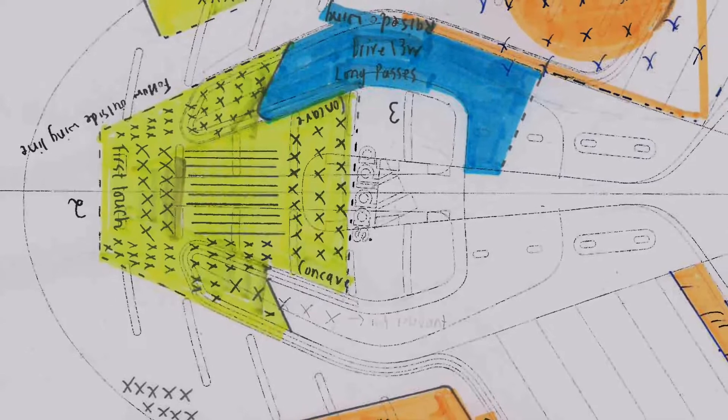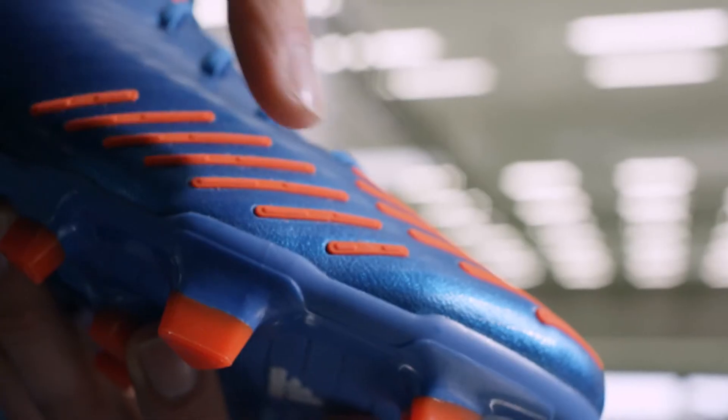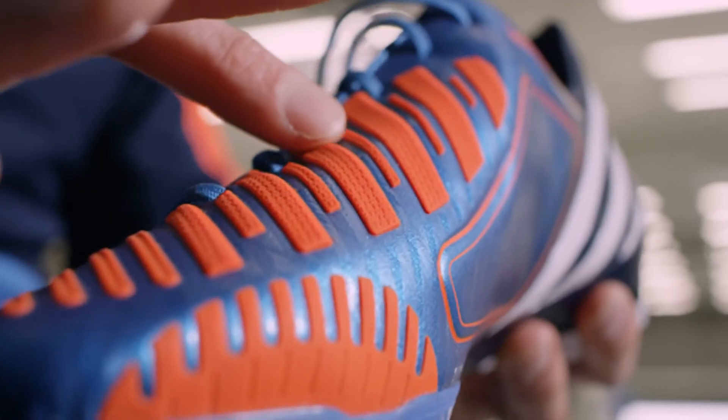The outcome was the Predator Lethal Zones. We defined the five lethal zones that you need to control the ball perfectly over the 90 minutes: dribble, first touch, sweet spot, control and pass, and drive.